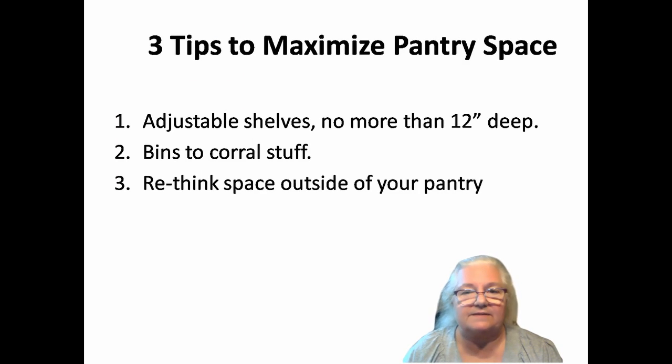I have three tips to help you maximize your pantry space, just in case you need a wee bit more. The first is to use adjustable shelves — that way every inch of space can be utilized. And don't make them deep; twelve inches is plenty. Next, use bins, because as you see on Pinterest, buckets and baskets corral your stuff and keep like items together. And finally, rethink the space outside of the pantry, because there might be items you can remove from the pantry, giving yourself more room.